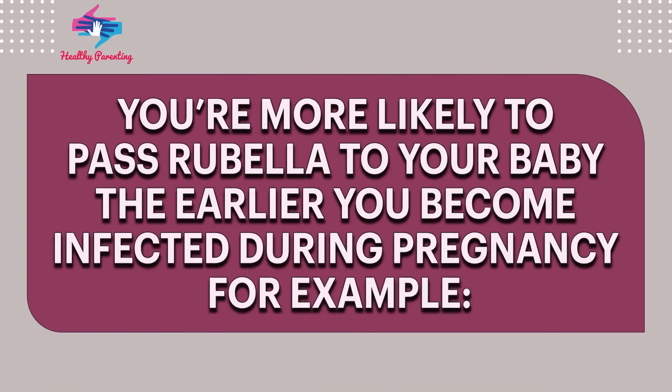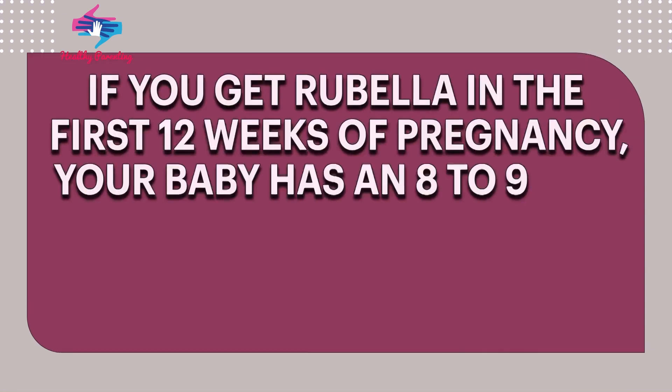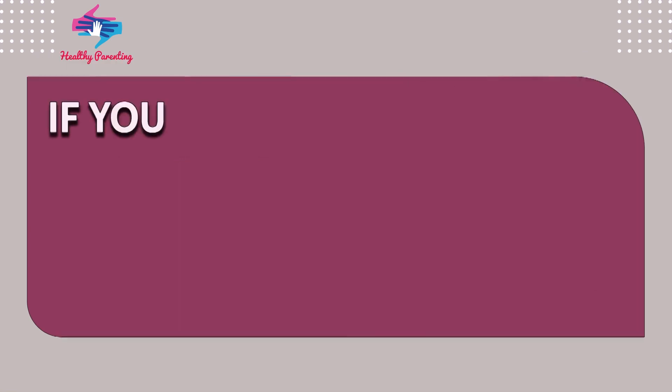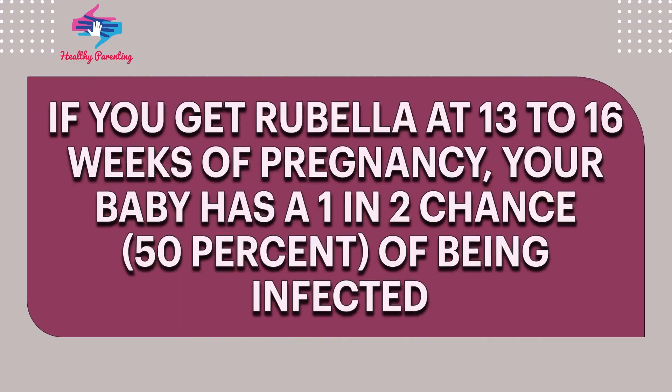You're more likely to pass rubella to your baby the earlier you become infected during pregnancy. If you get rubella in the first 12 weeks of pregnancy, your baby has an 8 to 9 in 10 chance — 85% — of getting infected. This is a very high chance. If you get rubella at 13 to 16 weeks of pregnancy, your baby has a 1 in 2 chance, 50%, of being infected.